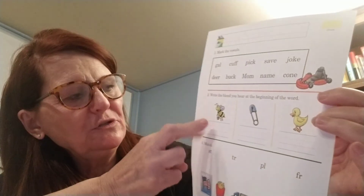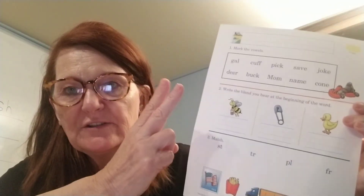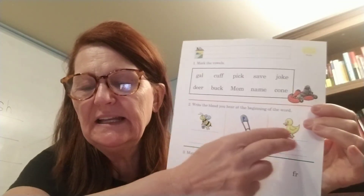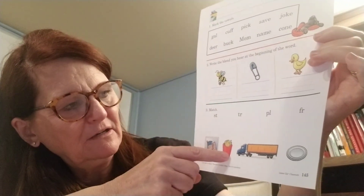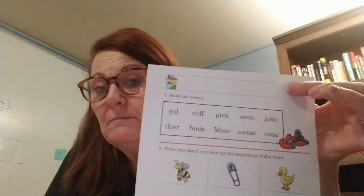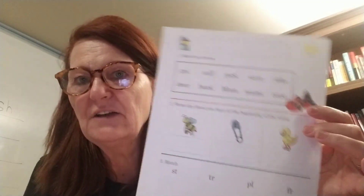Down here it would be writing the blend — the two sounds you hear at the beginning. And then matching up: stamp, fries, truck, and that's a plate. So again, mom and dad, either do it with them if you want to for extra practice, or if you want to let them do it and see how they're doing, that's fine too.